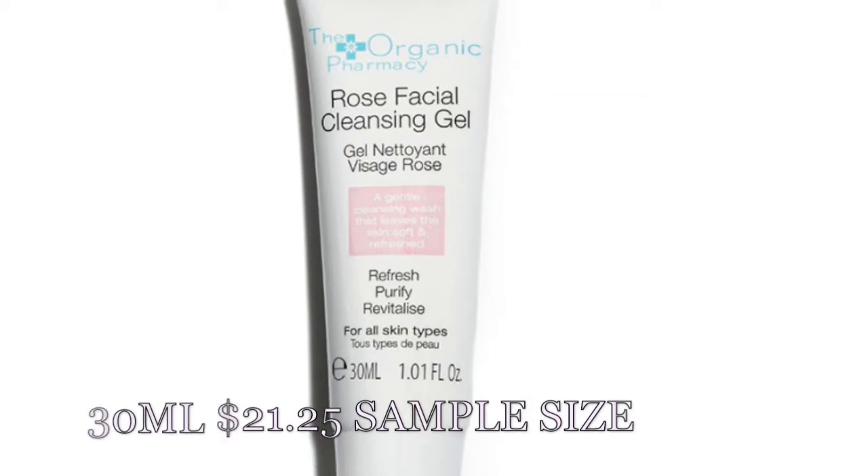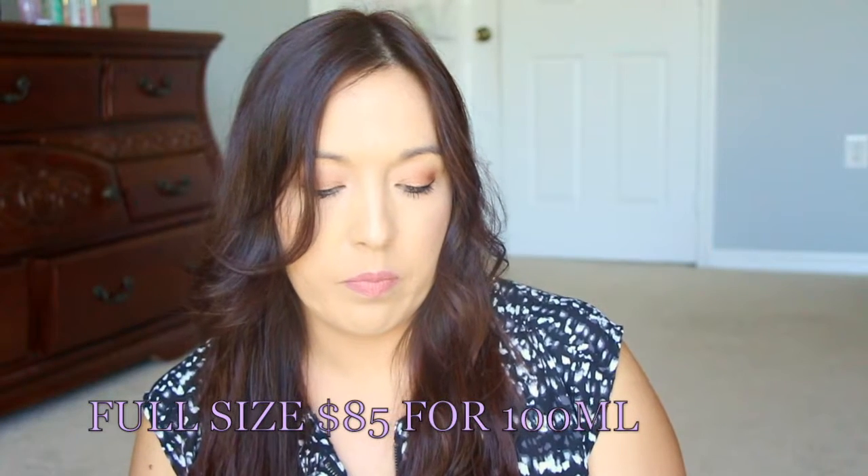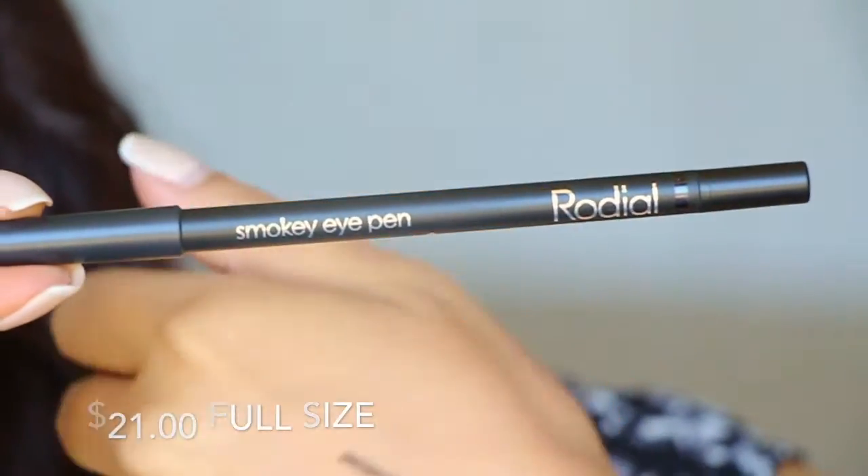We have the Organic Pharmacy Rose Facial Cleansing Gel — it's sealed. I'm not going to open it just yet since I have a couple of cleansers open already. I'm going to put it with my Clarisonic, which I love by the way. And then we have a Smoky Eye Pen in black from Radial — that is a super, super black pencil. That was a really nice bag from Ipsy with a lot of nice items. The pencil isn't very long-lasting, but it's super black and you can smudge it out and put another shadow on top to set it.